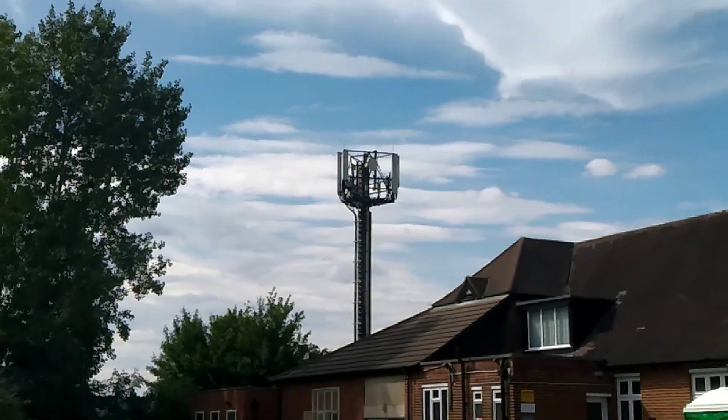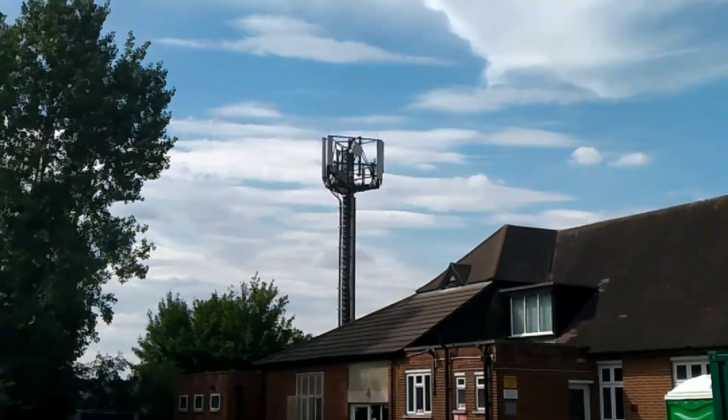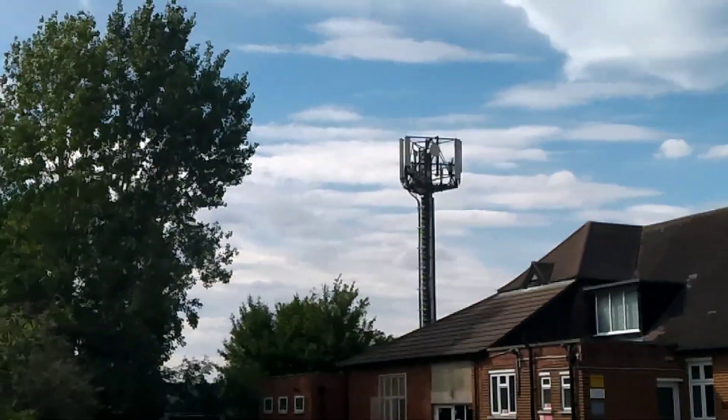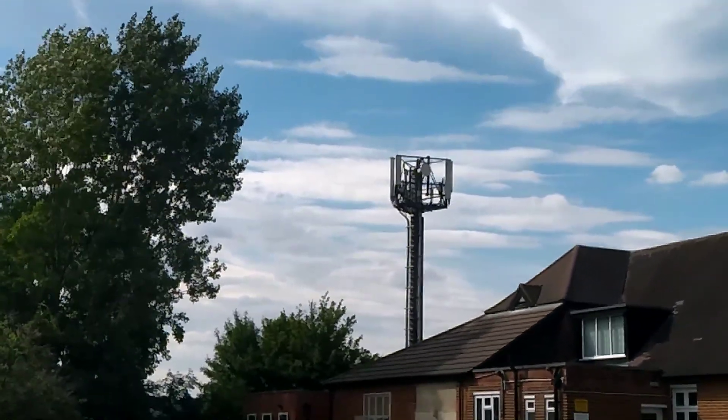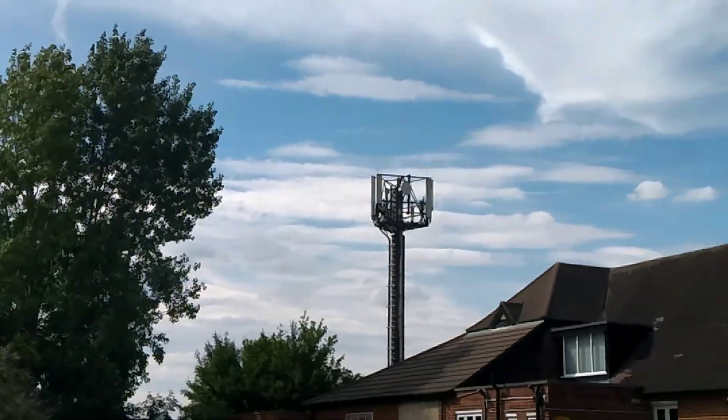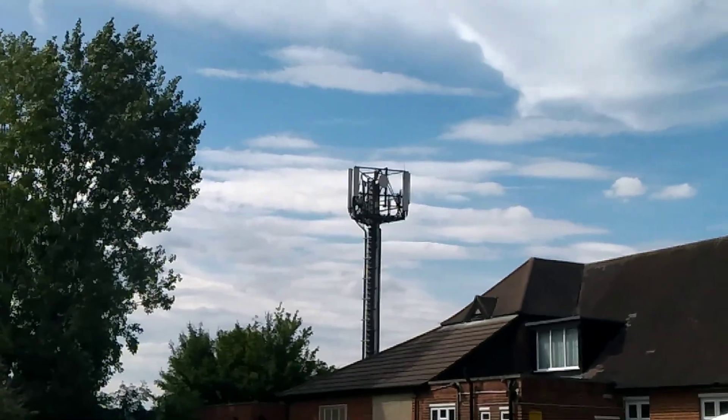This one is situated behind the church, and it's within 20 yards of a primary school. I don't know what it is, it's just mobile phone, but just documenting it.